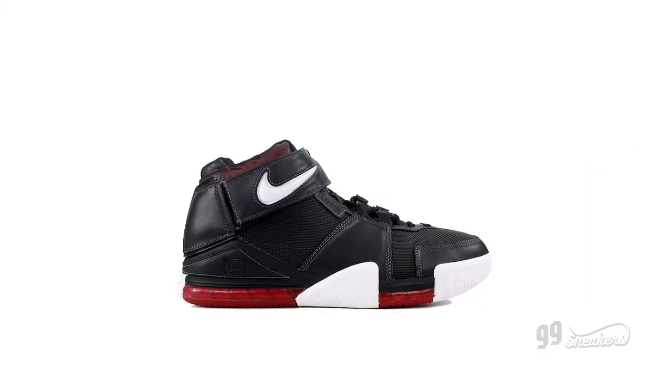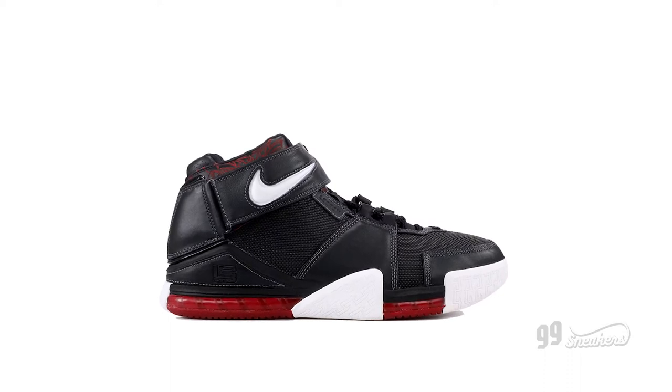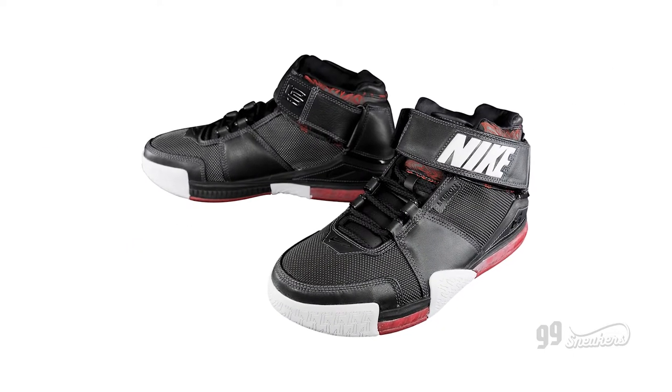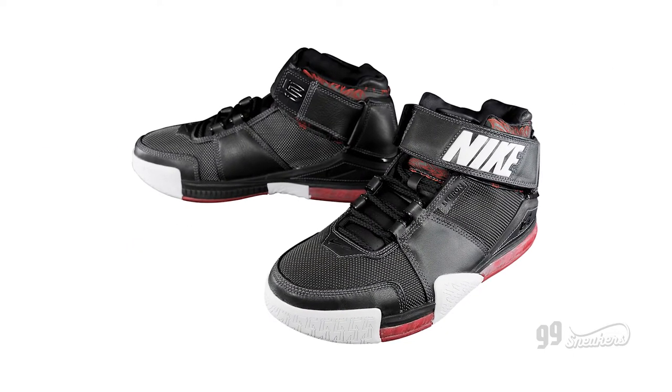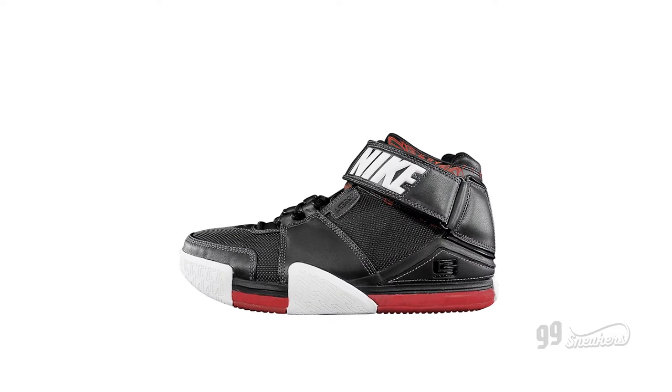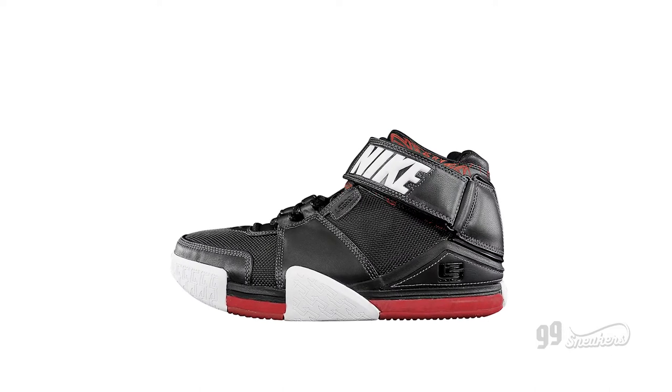The first to truly bear his name, the first LeBron sneaker by designer Ken Link, who would go on to make all of James' signature models until the LeBron 6. The first LeBron signature sneaker to use a strap — one of the functional elements that would eventually lead to Soldiers later on. This is Zoom LeBron 2.